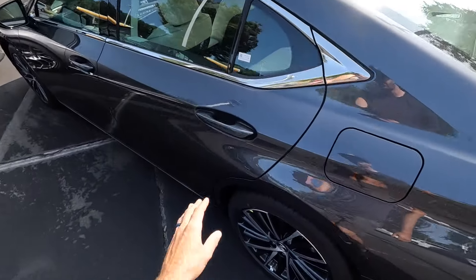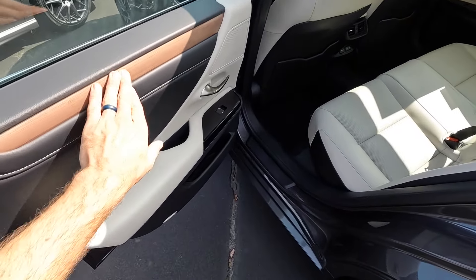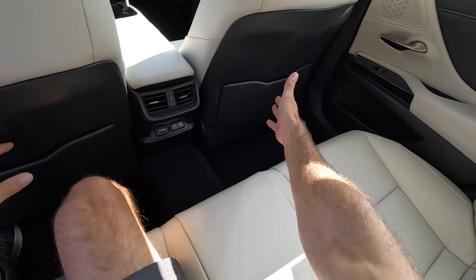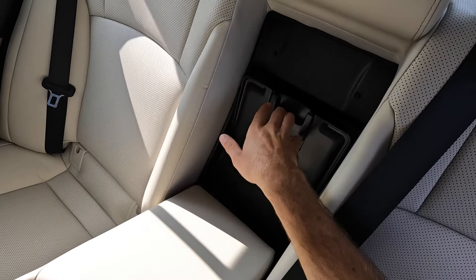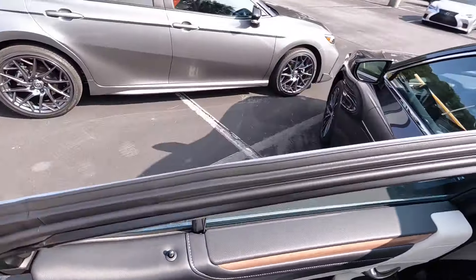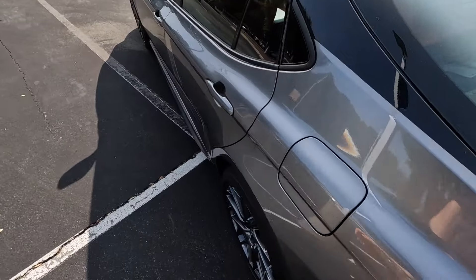Moving to the interior, the Lexus has a really nice cabin with wood trim accents and white leather throughout. At five-foot-ten, there's a good bit of space in the rear with storage pockets, auxiliary ports, and climate vents. There's a small bump in the middle for the center seat passenger. Headroom is about half an inch above my head when fully extended, so it's roomy if you're not much taller. In the center you have an armrest with cup holders and a lockable door to access the trunk.